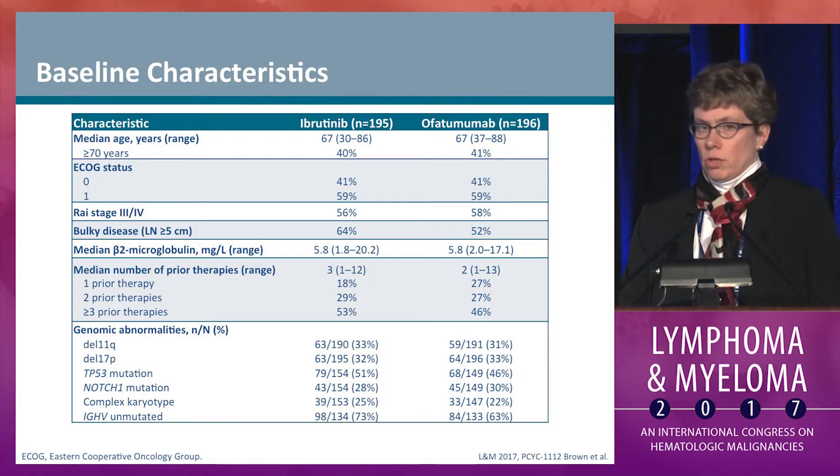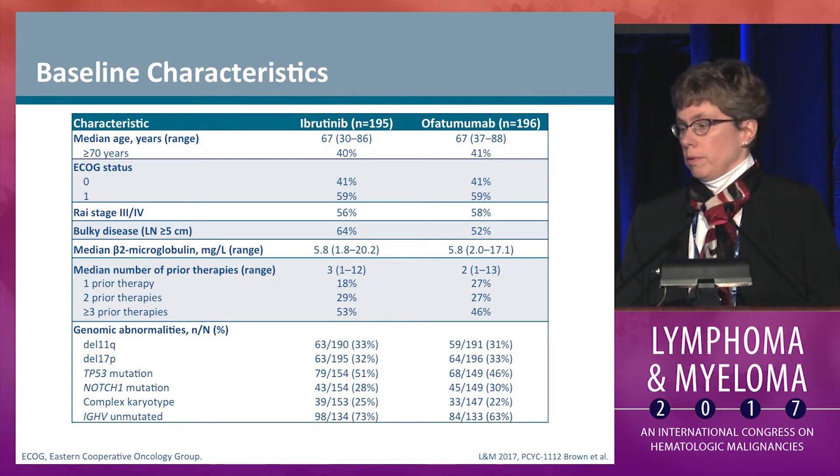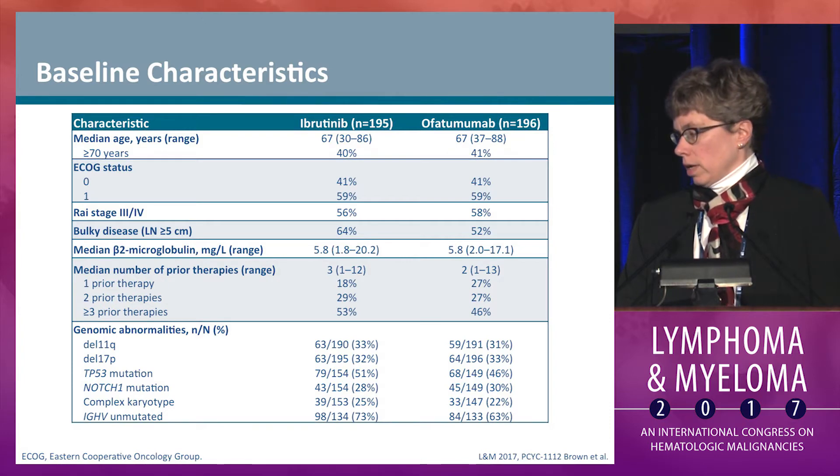High-risk genomic abnormalities were common, with deletion 11q in a third of patients and deletion 17p in a third of patients. Fully half the patients on the ibrutinib arm had a TP53 mutation, and about a quarter of the patients had complex karyotype.